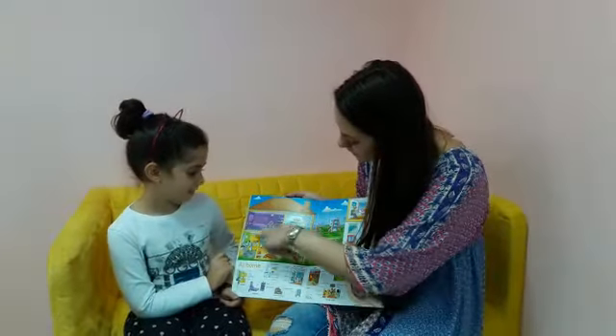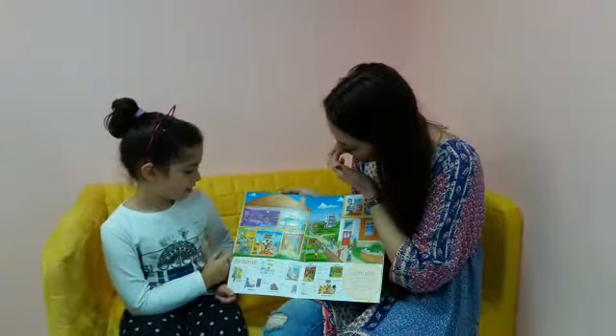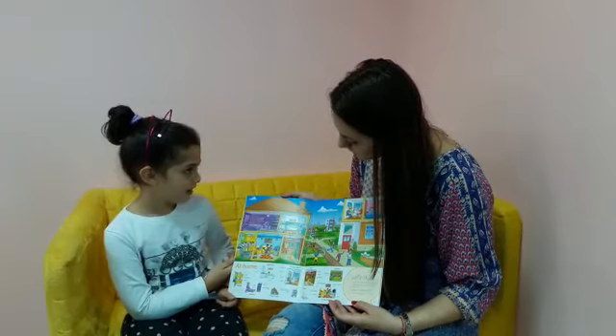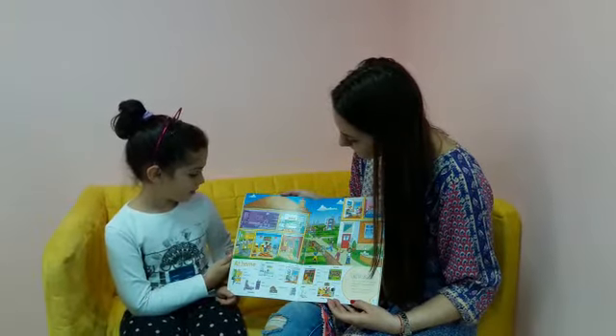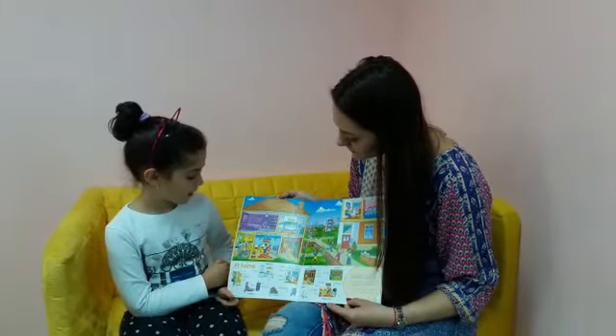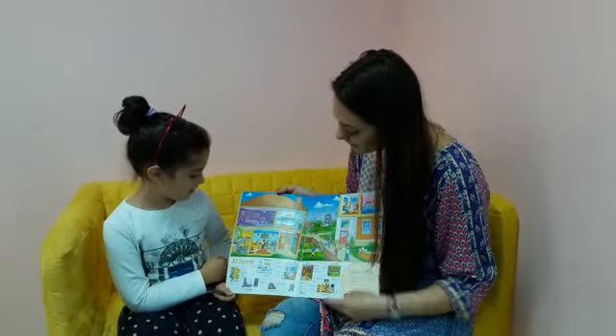Where are the two boxes? The two boxes are on the cupboard. What color is the cupboard? The cupboard is yellow.